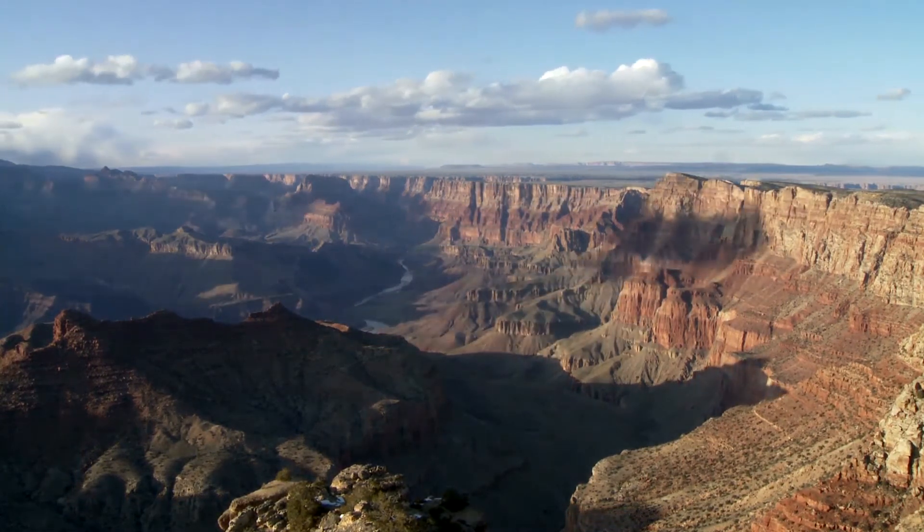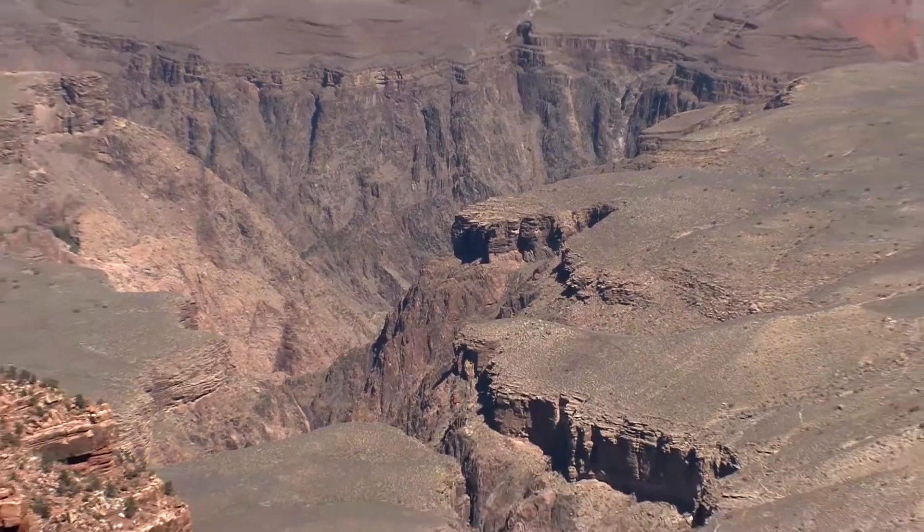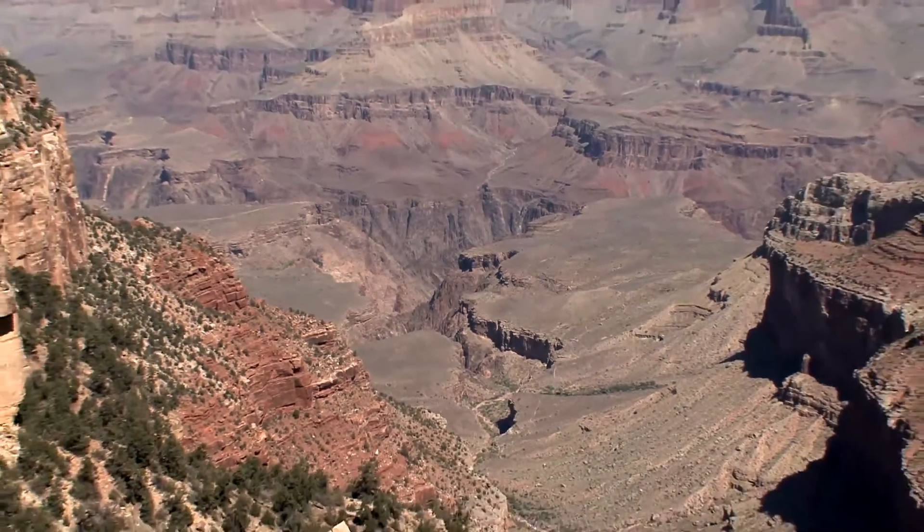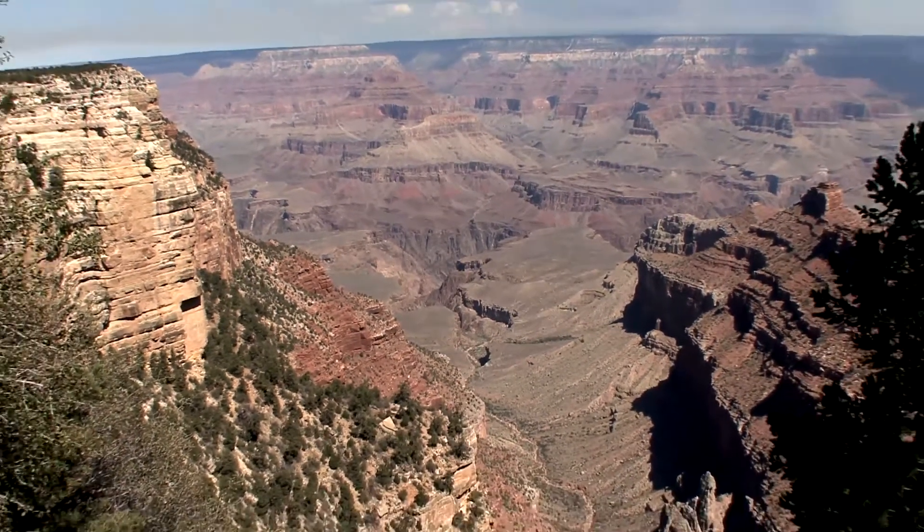Americans consume enough peanut butter each year to coat the floor of the Grand Canyon. That's about three pounds per person, an overall total of 500 million pounds.